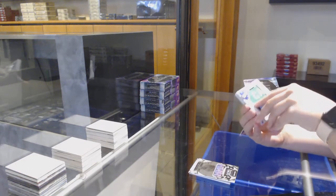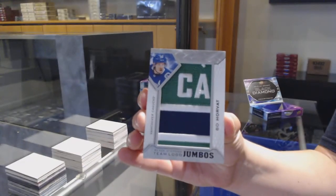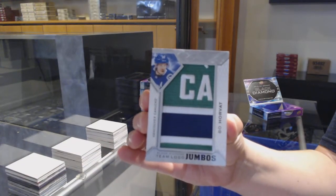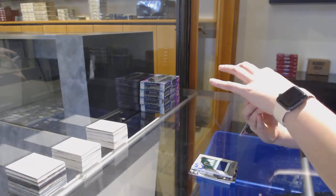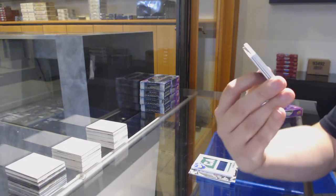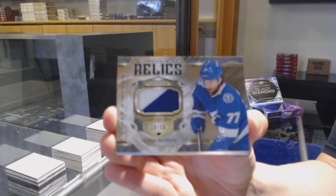We've got a rookie team logo Jumbos for the Vancouver Canucks — Bo Horvath. Number 230, Diamond Relics Patch of Victor Hedman for the Tampa Bay Lightning.